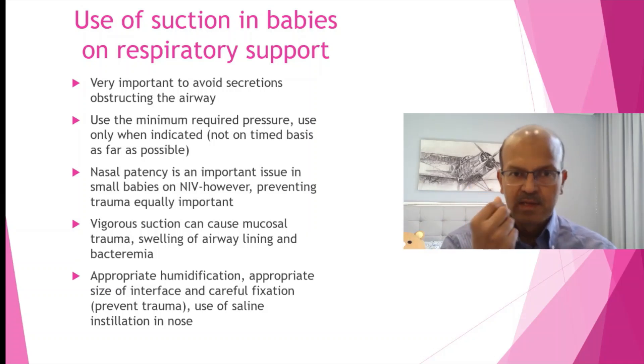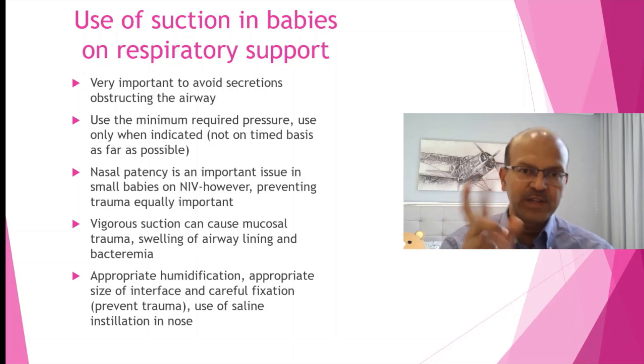Not irritating the nose with the appropriate size of the prongs is very important. Rotating between the prongs and mask might help reduce injury and irritation as well.